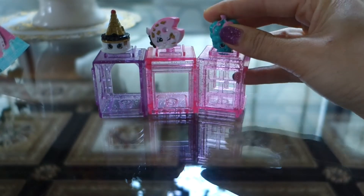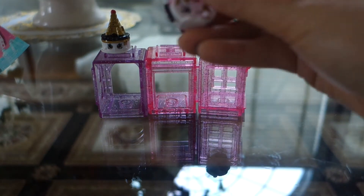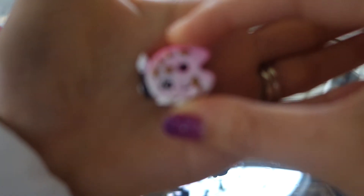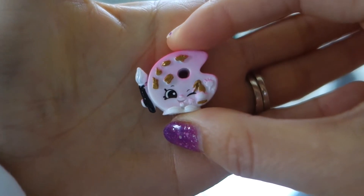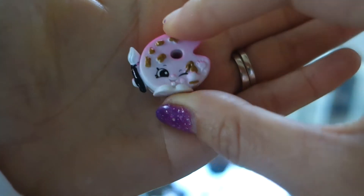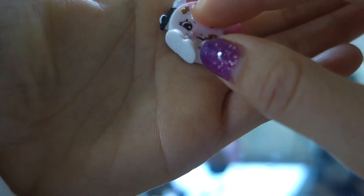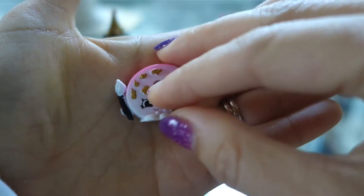Next off we have Polly Palette. Polly Palette is a paint palette with a brush. She's so cute, in like a pink to faded white. And her little wink!